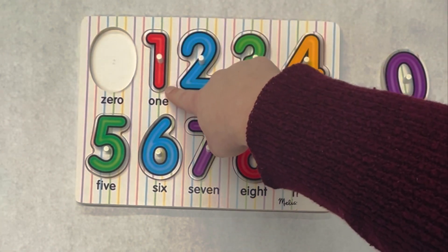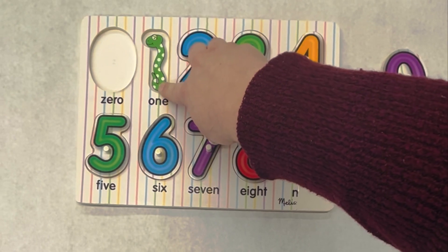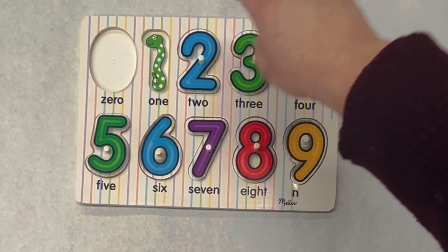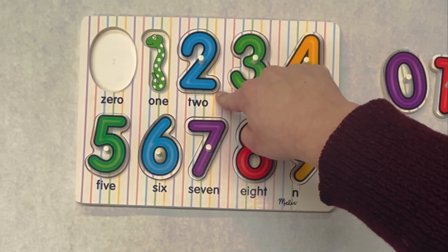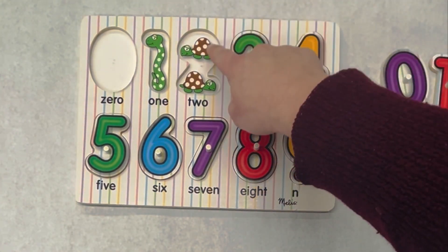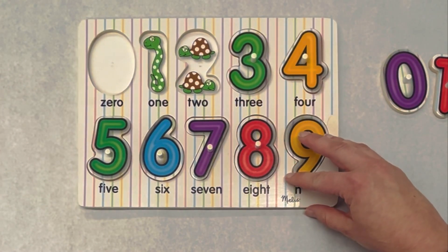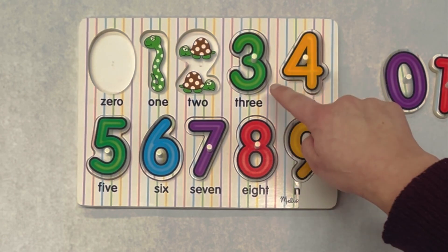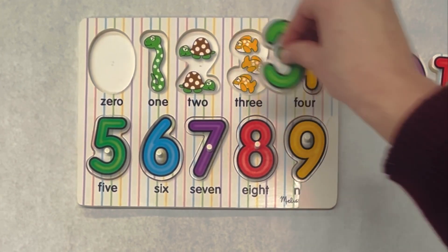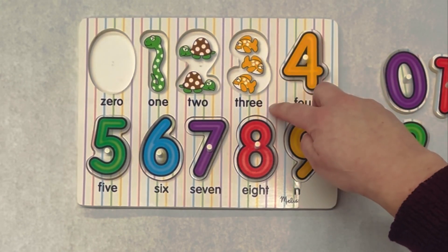This is the number one, and there is one snake. One. This is the number two. There are one, two turtles. And what number comes next? Three. This is the number three. There are one, two, three fish. Three.